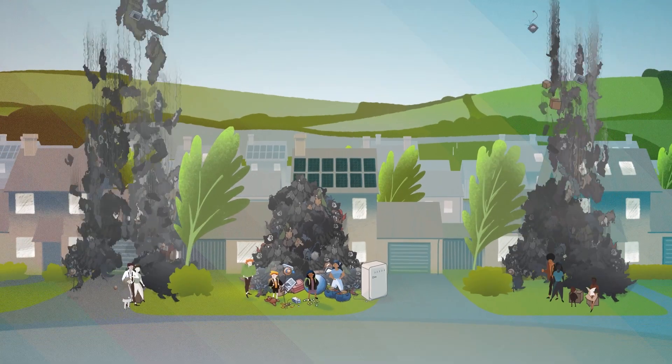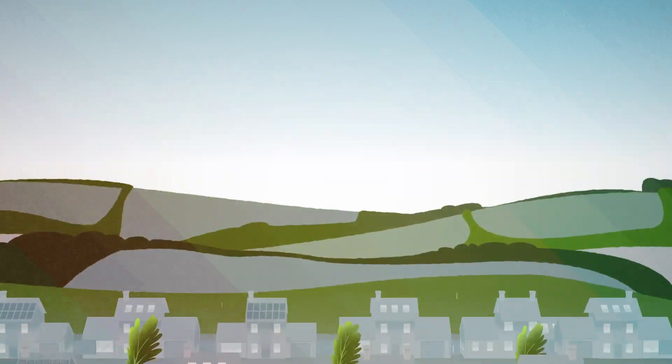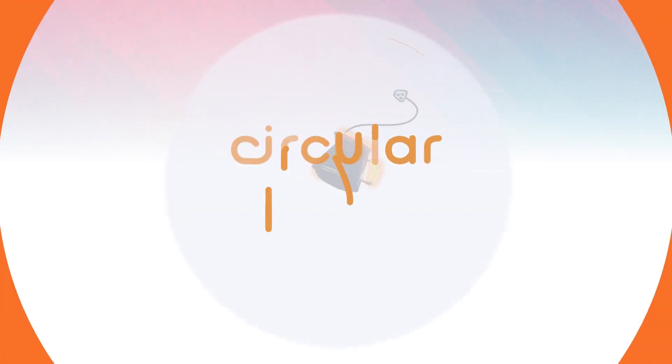All of this stuff has to go somewhere. But there is a solution that prevents this ever happening. It's called Circular Design.